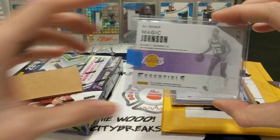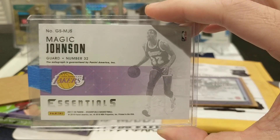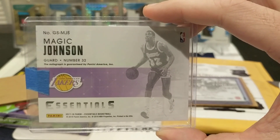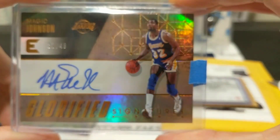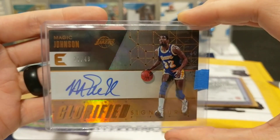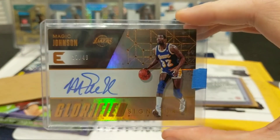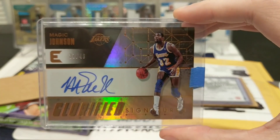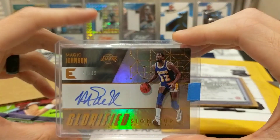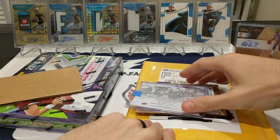First up, a little basketball pickup — from the Los Angeles Lakers, 2017-18 Panini Essentials Basketball, Magic Johnson, numbered 37 out of 49, short print glorified signatures. Found this on eBay for a pretty decent price and had never seen a Magic Johnson for sale on eBay — hadn't really looked for them either — but let alone at a decent price.